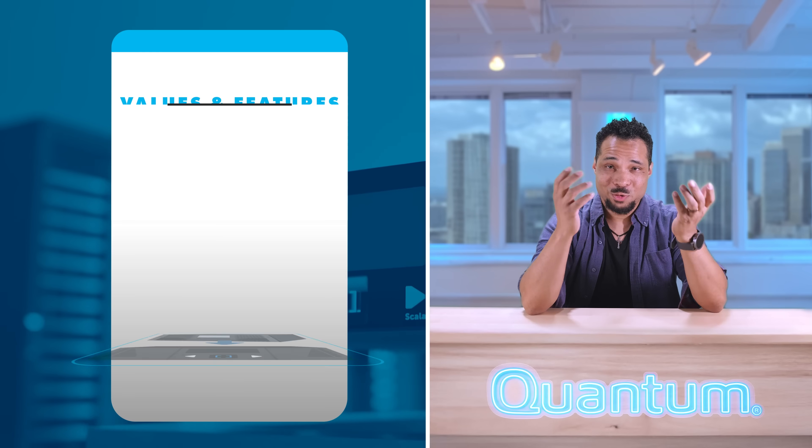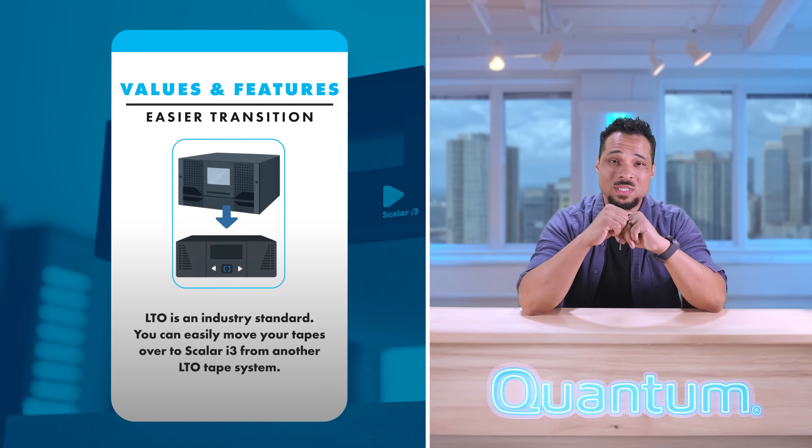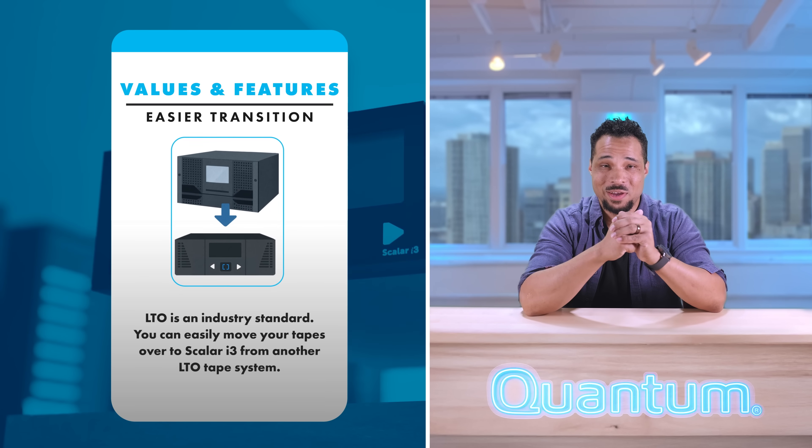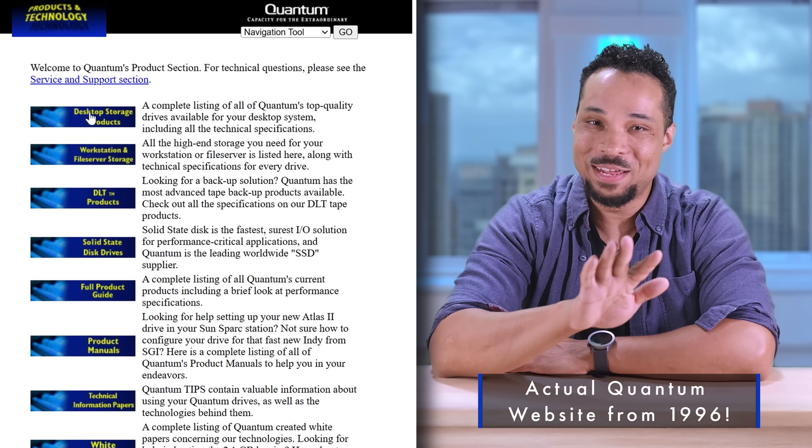Still using LTO? Great — it's an industry standard. That means you can literally take your tapes out of your old system and move them into a Scaler i3. Same media, better platform. No complicated migration headaches. And Quantum literally pioneered LTO tech — they've been at it for years and aren't getting out of it anytime soon like some competitors might be.